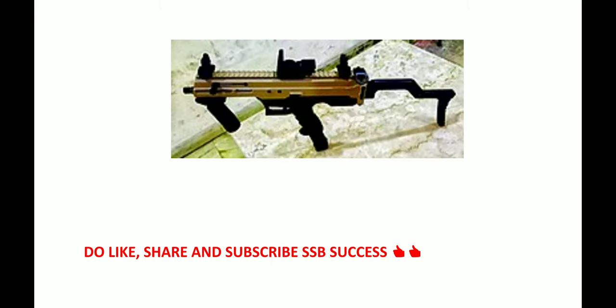Below is a picture of the Asmi. So guys, that was all. Do like, share, and subscribe to my YouTube channel SSP Success. Thank you guys, bye bye, take care.